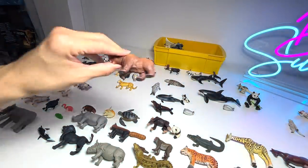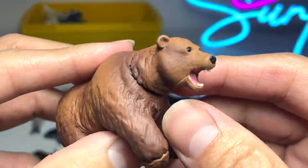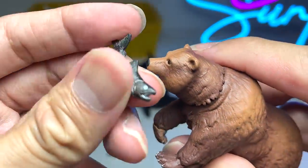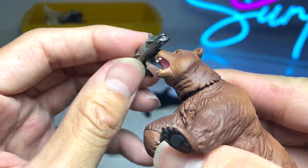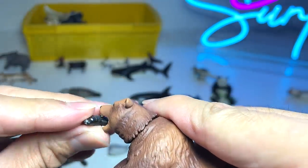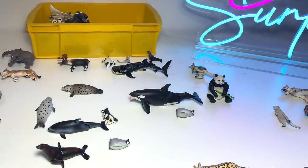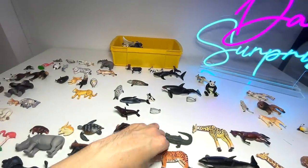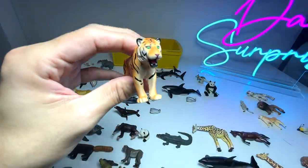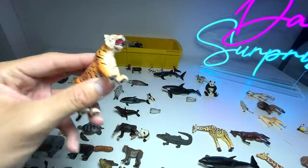A beautiful brown bear right here. Brown bears usually feed on salmon fish, and this figure comes with a fish. So you can actually put the fish into the jaw — pretty cool! Next, a beautiful tiger — this is probably a Bengal tiger or a Siberian tiger, most likely a Bengal tiger.